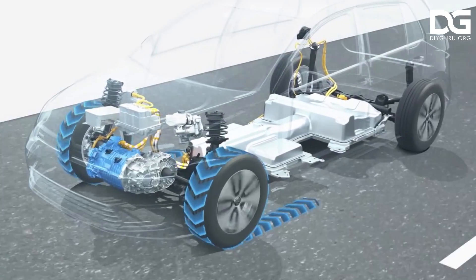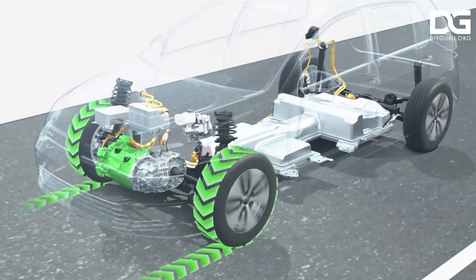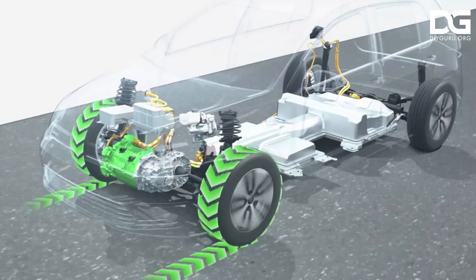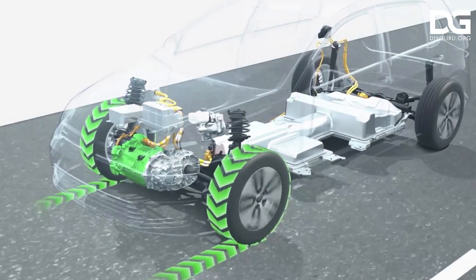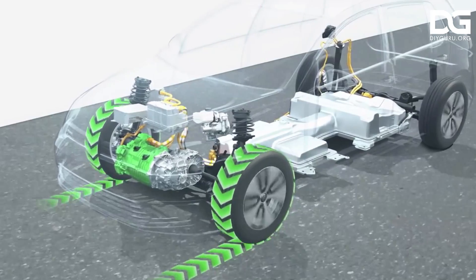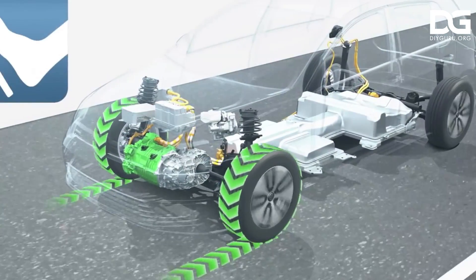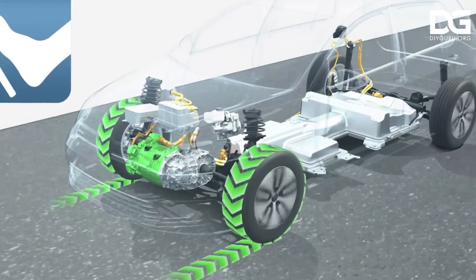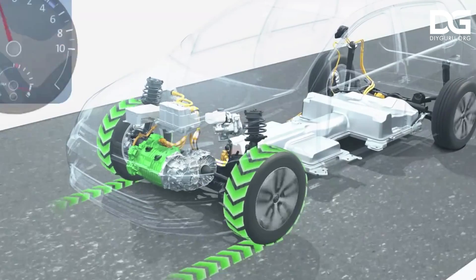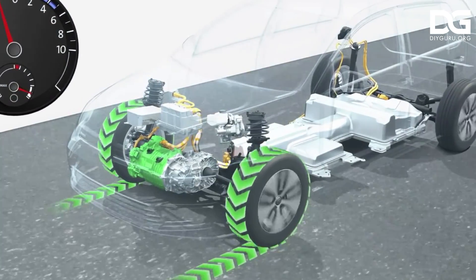Coming to regenerative braking: regenerative braking is a valuable feature of many electric cars. It allows the vehicle to recharge while decelerating by using the induction motor as a generator. The induction motor turns into a generator when the wheels and drivetrain rotate faster than the induction motor itself. That electricity is then sent back to the battery pack for later use.